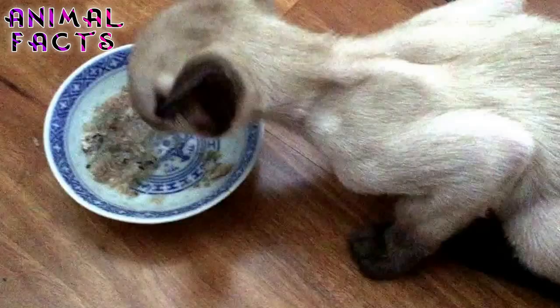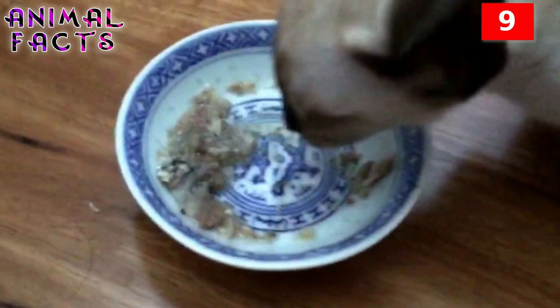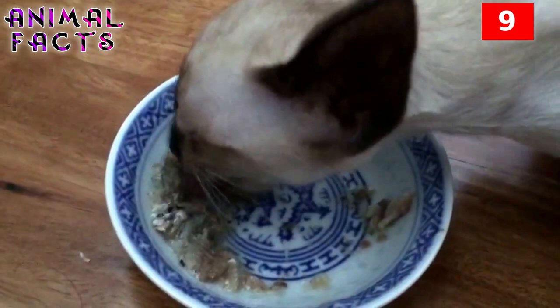Number 9. When Siamese cats were first shown in England at London's Crystal Cat Palace in 1871, the world's first major cat show, they were described as an unnatural nightmare kind of cat because of their strange coloring. It was the first time ever that anyone in England had seen a Siamese cat.